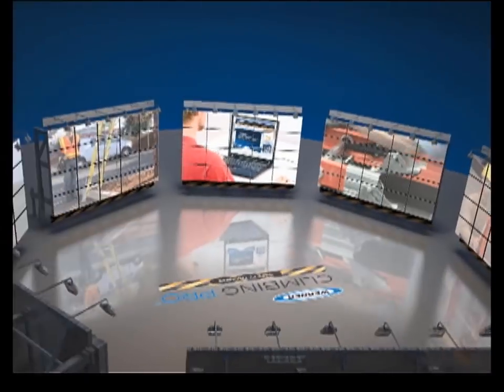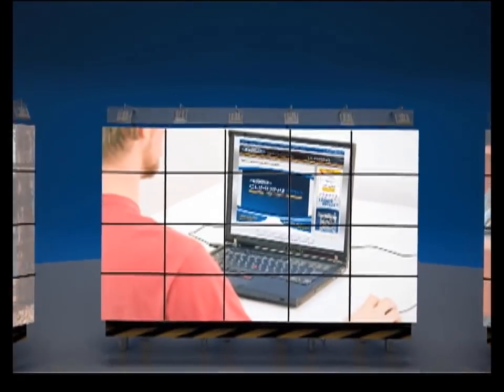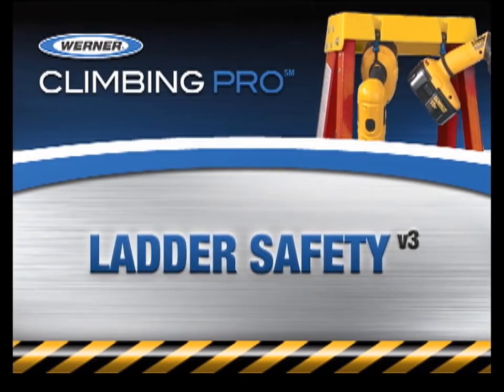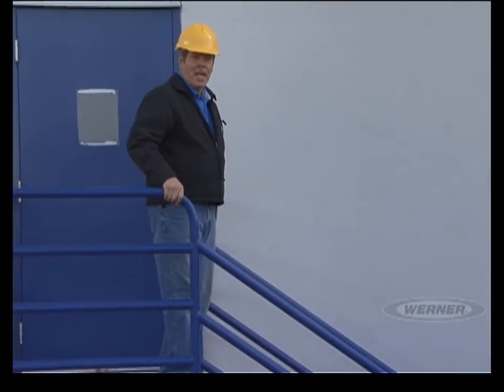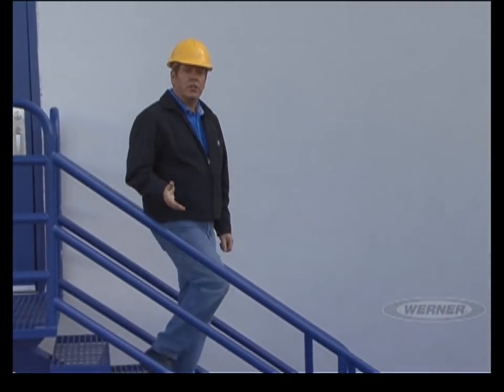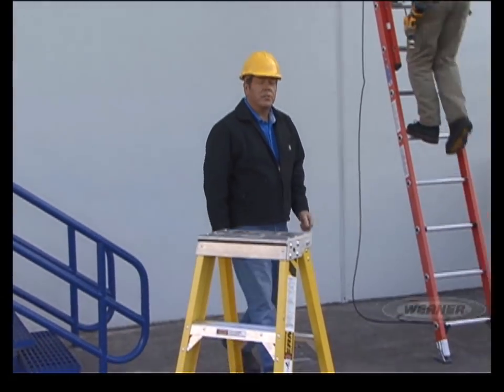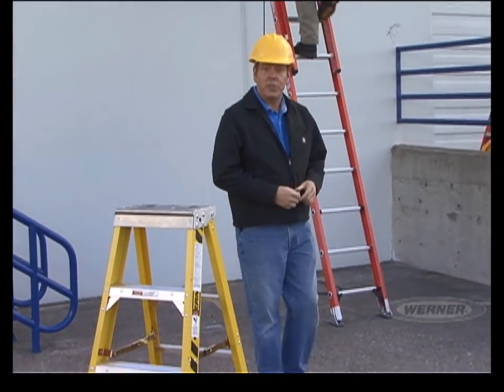Werner Company, the world's leading manufacturer of climbing products, presents Werner Climbing Pro, a public service series designed to promote ladder safety through education. Werner Company is proud to present you with the latest addition in our Climbing Pro safety training. This exclusive information is designed to keep professionals like you safe on the job.